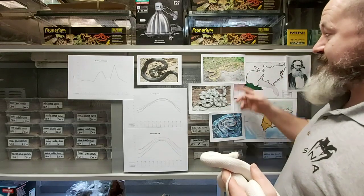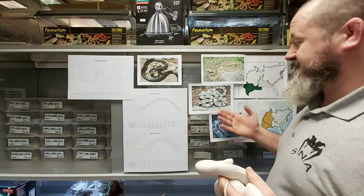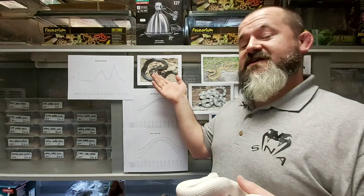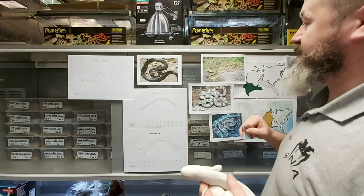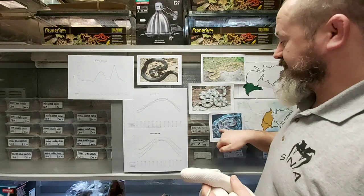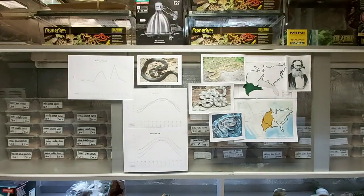Texas rat snakes remain patterned throughout their life cycle in natural form, same as the gray rat snake. The black rat snake diffuses out and becomes nearly solid black as it grows. The two eastern varieties — yellow rat snake and Everglades rat snake — develop four stripes down the back, although they are born with identical saddles to the Texas and gray. That's an interesting process to watch take place.